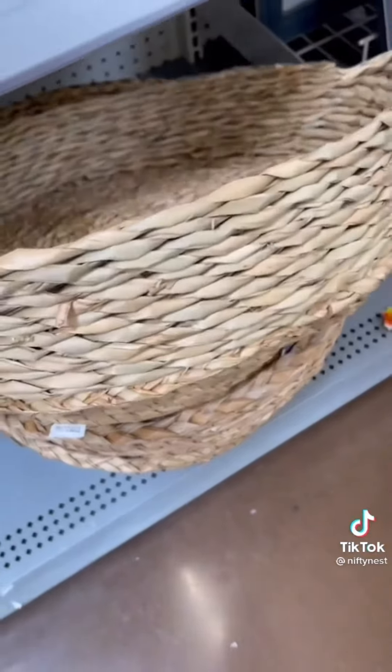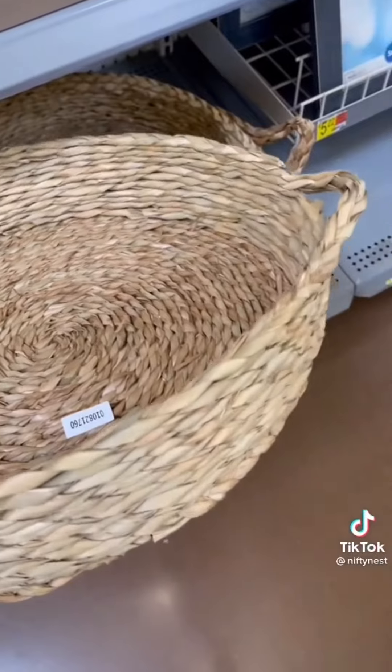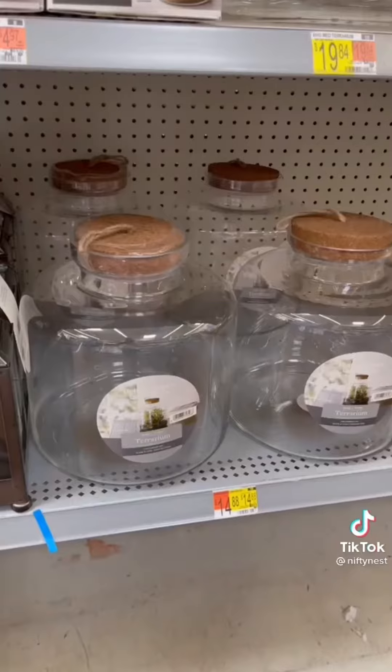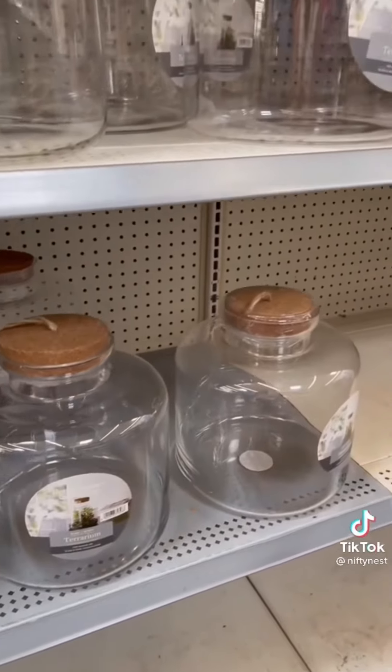Baskets like this one — I love the texture, love the price point, and they go with all styles. These look great on a coffee table or on your kitchen counters. Scale is so important when choosing items.